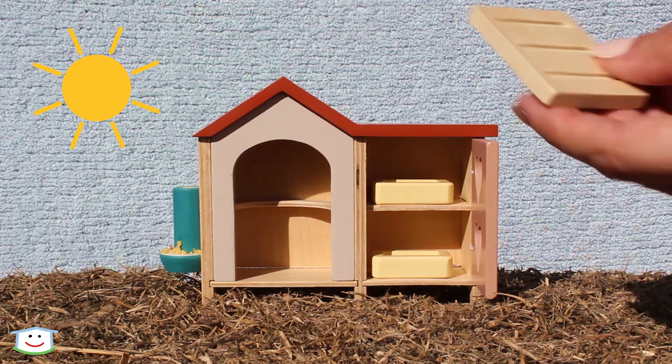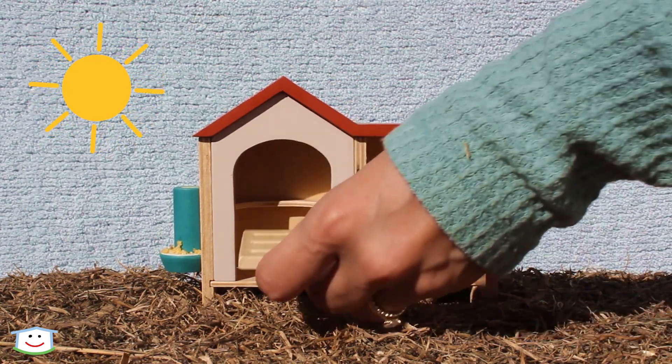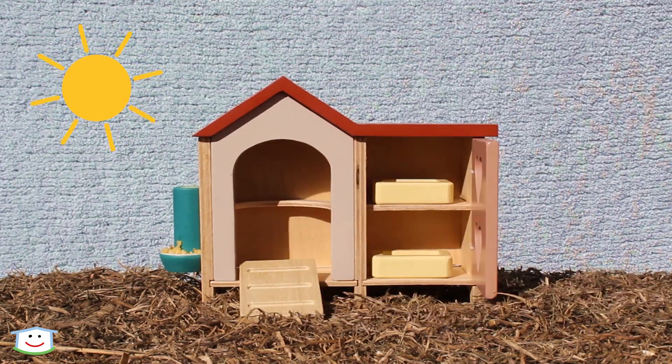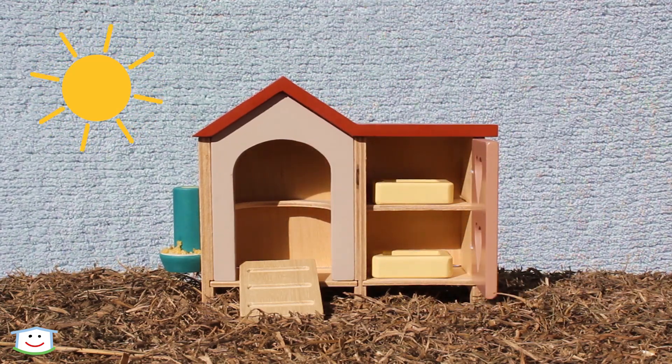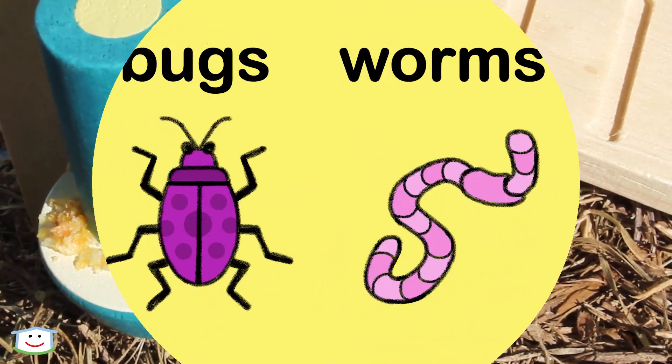Here is the ramp that the chickens use to go up and down into the chicken coop. And this is their feeder that the chickens use to eat. Chickens like to eat grains, vegetables, and even bugs and worms.